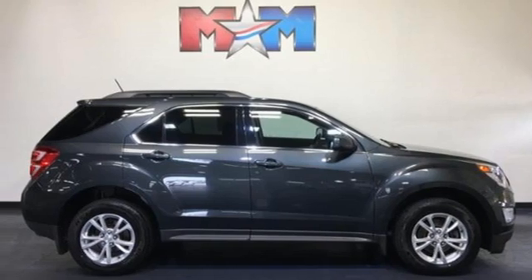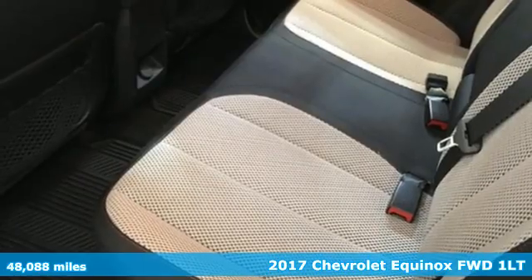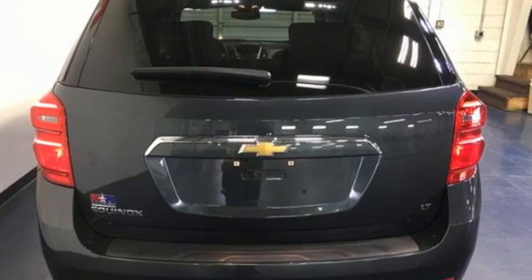It's a 2017 Chevrolet Equinox. Stylish, energized, and ready for takeoff. This is a multitasker that doesn't compromise. You'll look forward to every drive with features like these.